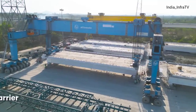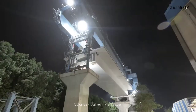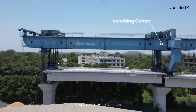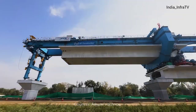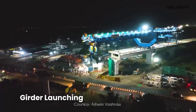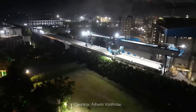Heavy indigenous machinery is being used for constructing the viaduct. The 1,100-ton capacity launching gantry lifts the girder with precision from the girder transporter and places it between two piers. With the use of full span girder launching technology, a 40-meter long bridge span gets ready in just 16 hours.